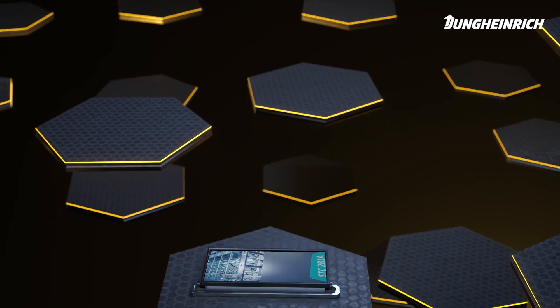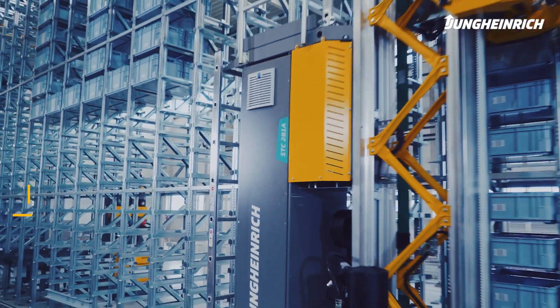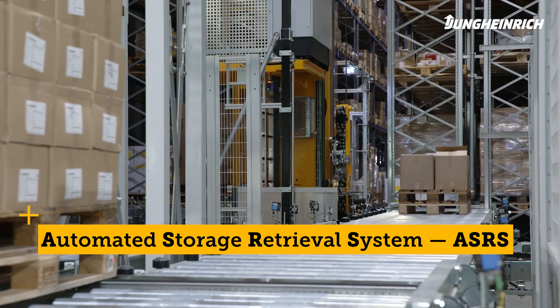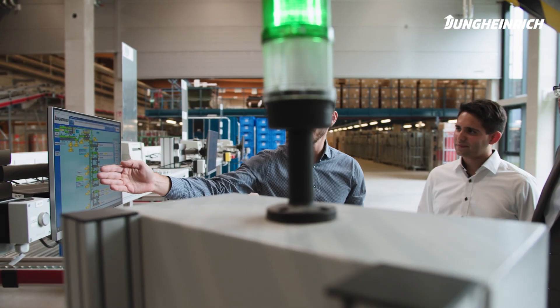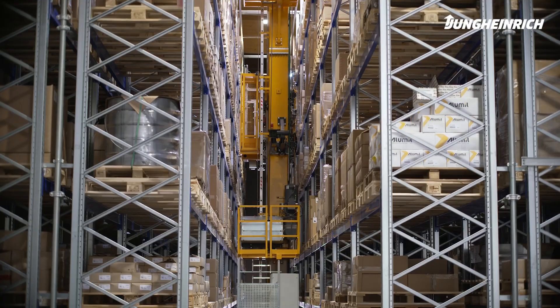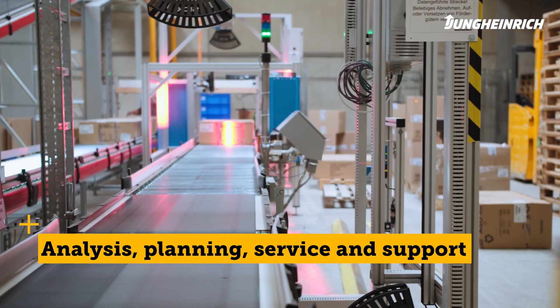We can help you make your warehouse fit for the future. The phrase automated storage and retrieval systems, or ASRS for short, is an umbrella term for automated storage systems. They are highly efficient, controlled by intelligent software, and individually adapted to the customer's needs — all from a single source. We are masters at all aspects of automation, from analysis